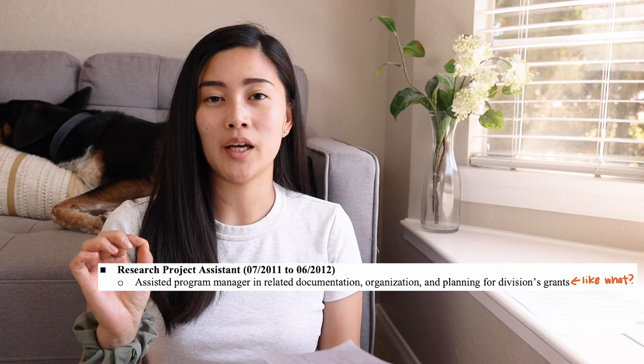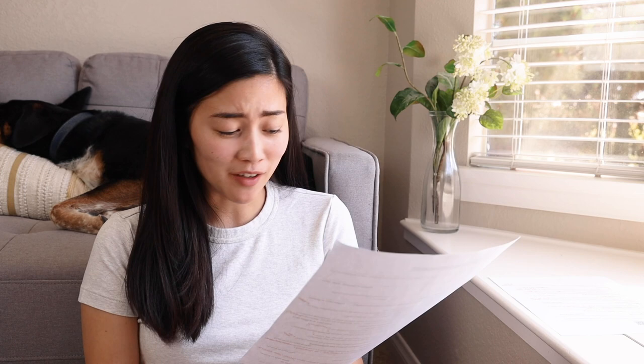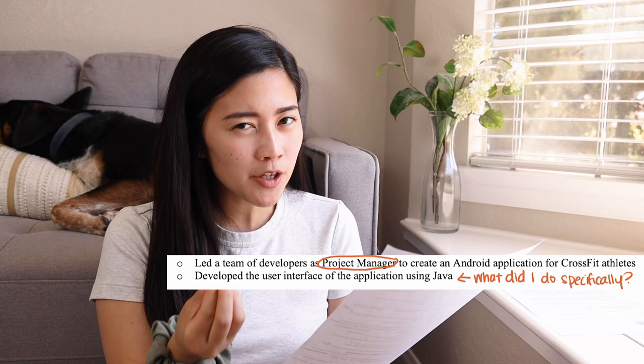The next section highlights a project I did for one of my classes. Instead of saying I did this at UCSD Department of CSE, I probably just want to put the CrossFit Android Application as the header, with my role as project manager and software engineer. But again, it's not really specific — 'I led a team of developers, I developed the user interface' — what part of the UI? What exactly did I do to lead the team? I remember I did things like take notes at meetings, host weekly meetings, check in on status updates, and identify blockers. Those specifics would have been really useful.